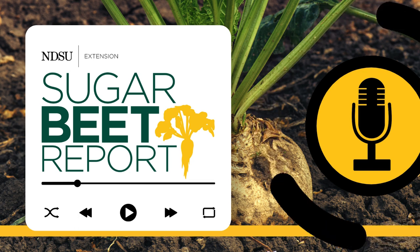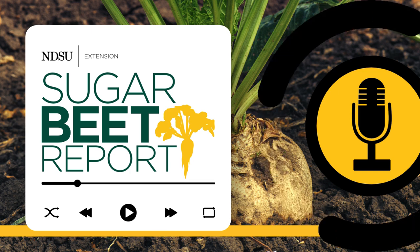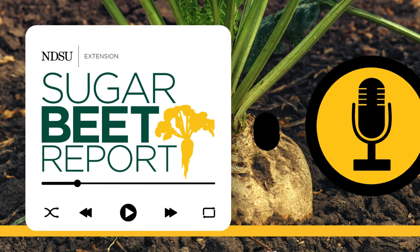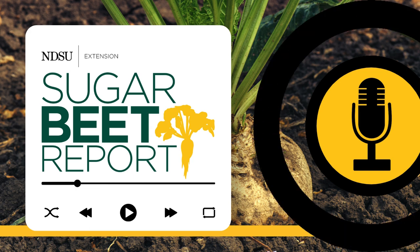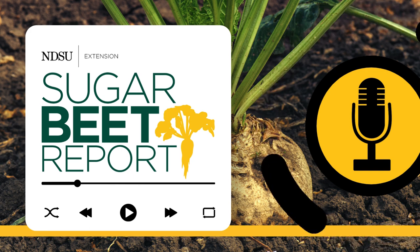This is the Sugar Beet Report, bringing you the latest information from NDSU throughout the sugar beet growing season. The warm weather has provided an early application window for sugar beet producers. Daniel Kaiser, University of Minnesota Extension Soil Scientist, will talk about nitrogen management and what to do with sugar beet fields that were not harvested. Daniel, with producers getting in the field early, how does this affect nitrogen management?